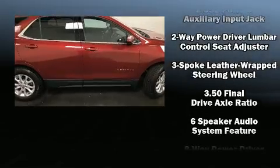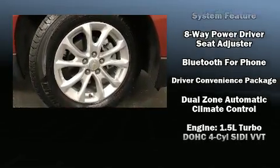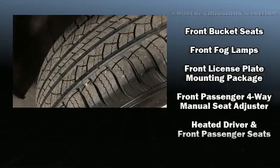Audio features include an AM/FM radio and six well-positioned speakers. Chevrolet ensures the safety and security of its passengers.